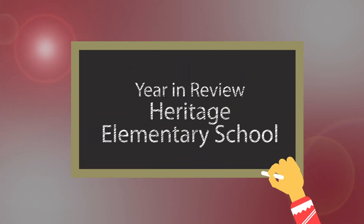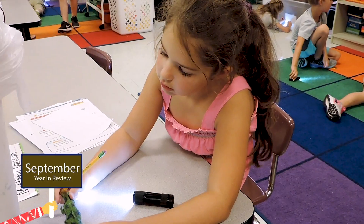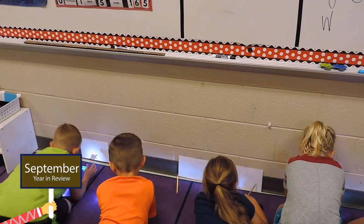This is Year in Review. We learned about shadows. We put dinosaurs on the floor, and we had a flashlight and we shined it on it.